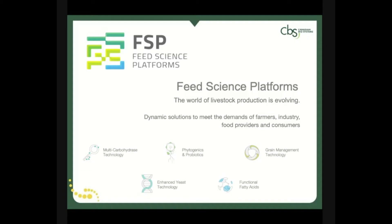Hello, and welcome to the Canadian Biosystems booth, where we aim to provide dynamic solutions to meet the demands of the future in the livestock and food industries. With our suite of products categorized under the five feed science platforms, we strive to deliver the best science-based nutritional tools for an ever-evolving world.